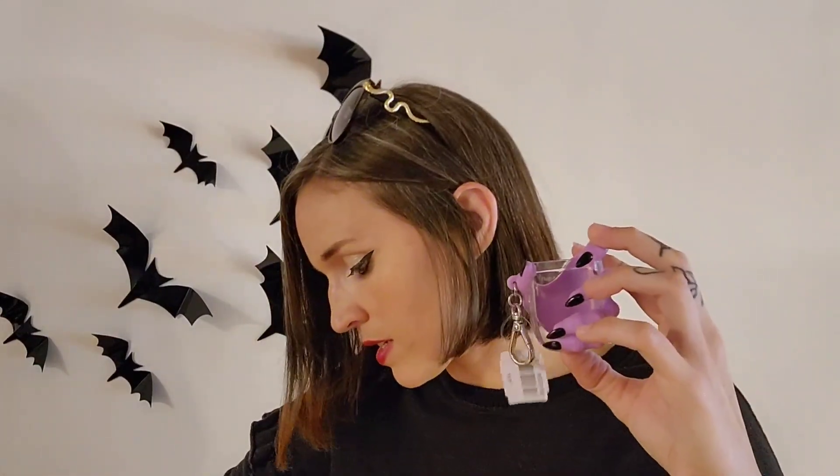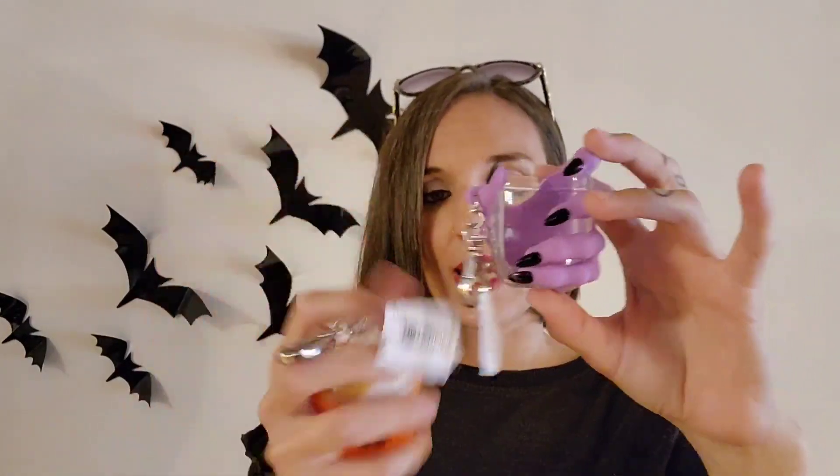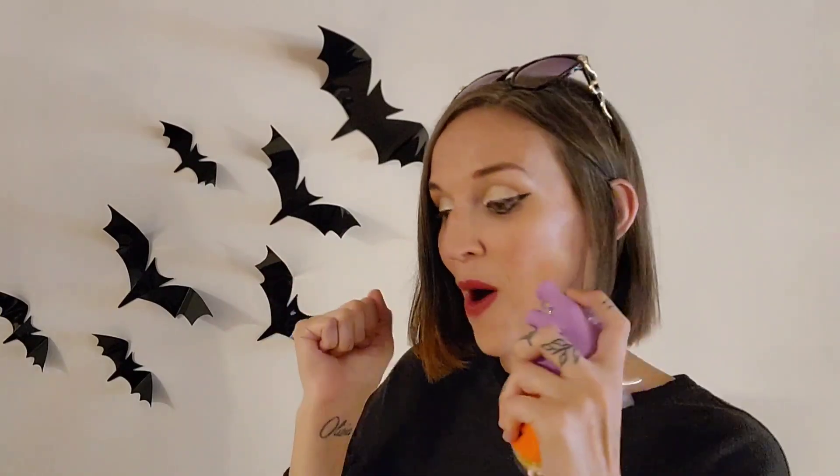I got a couple of their hand sanitizer holders. I got this one — the little witch hand — and then I also got this little pumpkin latte one. These were both $6.95. This one is definitely my favorite though. I don't know what it is with me and hands but I've always been obsessed with the hands for Halloween, and this year it seems like everybody's just putting out hands, so I'm all about it.